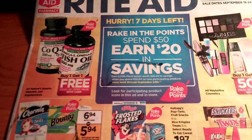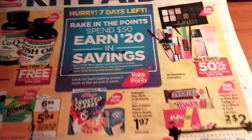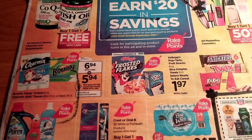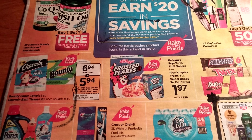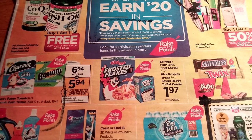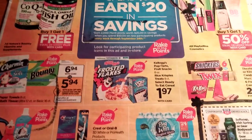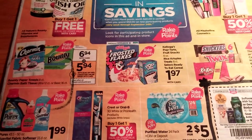We've got some more vitamins buy one get one free, buy one get one half off on Maybelline, some candy deals, and Frosted Flakes and Pop-Tarts going to be $1.97 — part of the rake-in for points. If you go to the Kellogg's website, you might find coupons for the Pop-Tarts or Frosted Flakes. I'm not sure if it's on coupons.com — I want to say I saw one for Frosted Flakes, but I'm not sure.